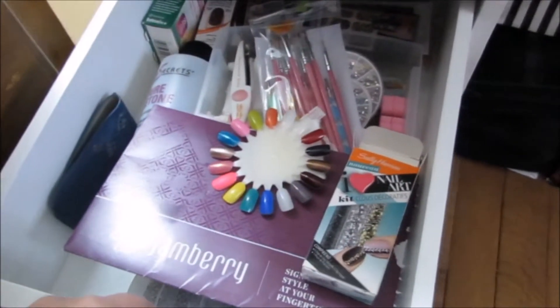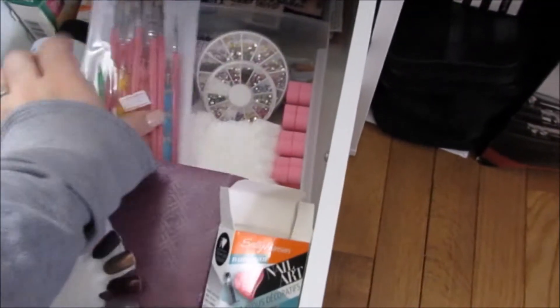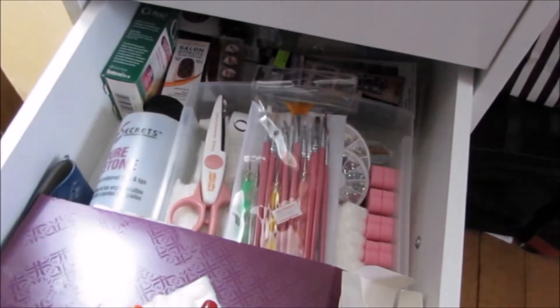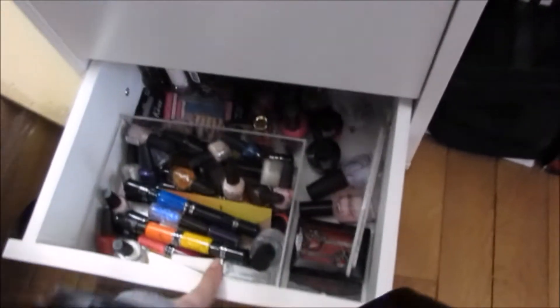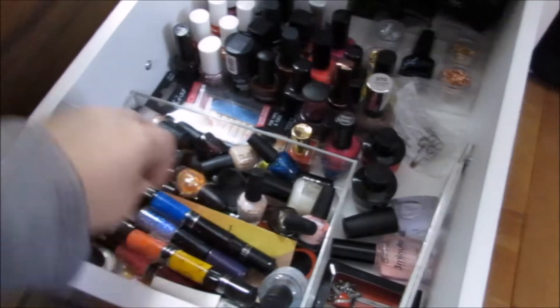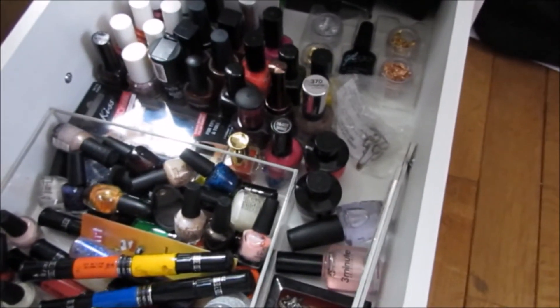Next drawer is nail stuff. This is some different Jamberry nail stickers, any of my little brushes, little stones, some press-on Sally Hansen Salon Effects, different things like that, some little rhinestones. And down here, this is all overflow polish from my racks hanging on the wall — any of the Migi nail art pens, any extra top coats, extra colors I don't reach for a lot, different things like that.